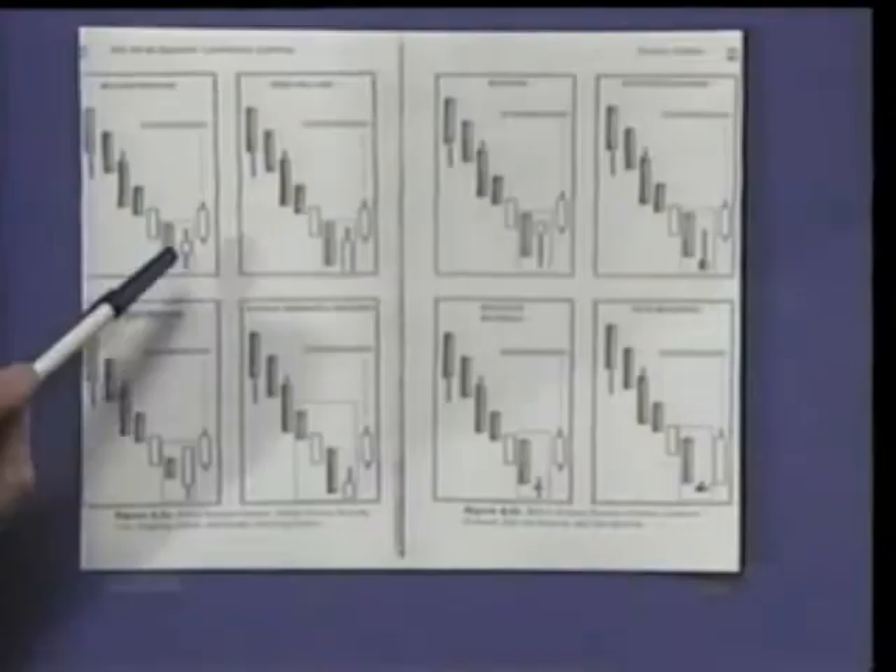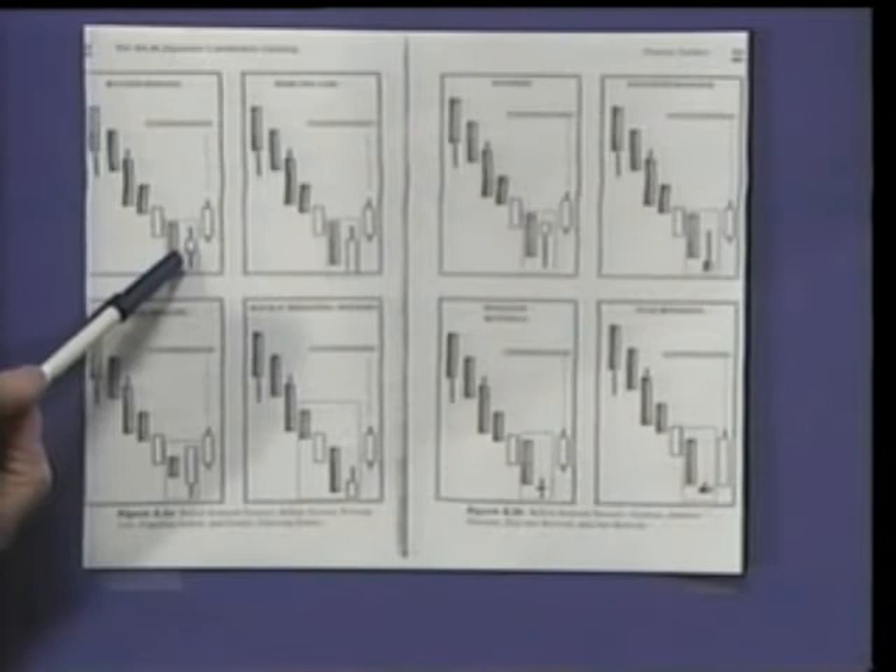On the bullish harami, it's simply an inside day, and one would take the call not at that point but on the following cycle. The Japanese style of trading is very conservative — any time a pattern is found, there have to be other factors. You need confluence with Western technical indicators, and you need a confirming cycle. A confirming cycle on a bullish reversal requires a white candle — the market must close higher than it opened — and a higher low. You would not take a call unless you had those two factors.